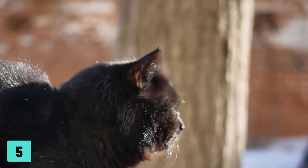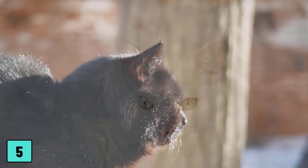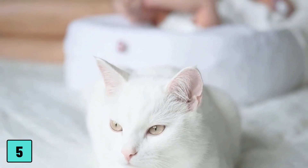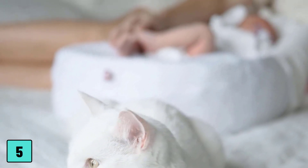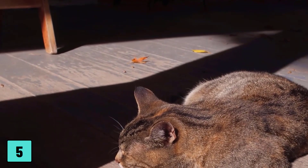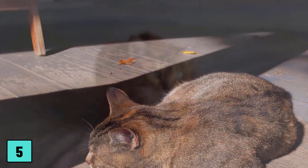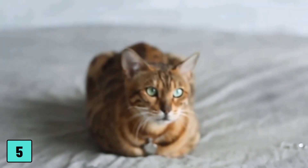Number 5: chest and belly rest, hind legs under the body, front legs under the chest. In this so-called small cat position, the cat's chest and belly are resting on the substrate, the hind legs are bent under the body, and the front legs are pulled under the chest. The paw pads are either placed on top — which makes jumping up possible in seconds — or comfortably tucked under, which indicates more confidence.